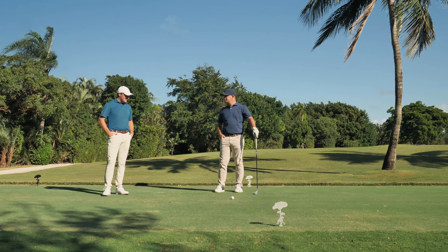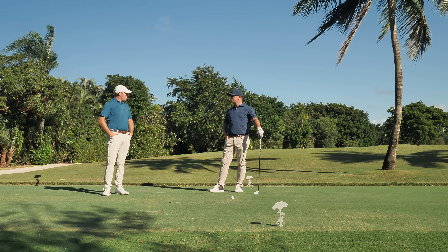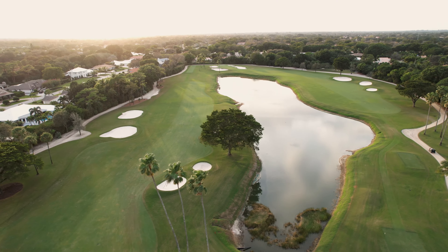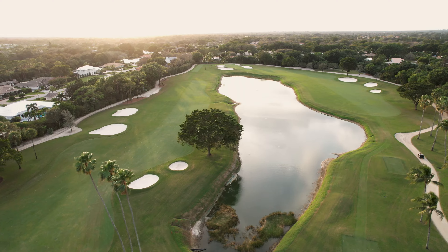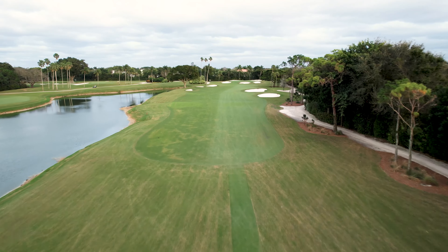All right Travis, so we made it here to the 15th tee box at Pine Tree. Interesting short hole again — we get these back-to-back, really three in a row: short holes 13, 14, 15, that can kind of make or break the round.